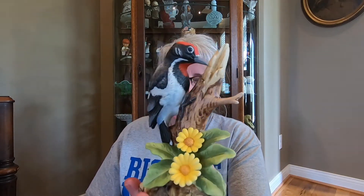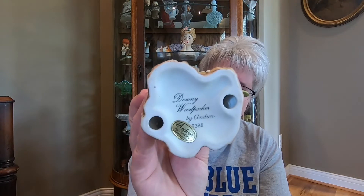Then we have this — this is another Andrea, and this is the Downy Woodpecker. Actually, I've seen one of these in my backyard the other day. Very nice. And there's the bottom of that one.